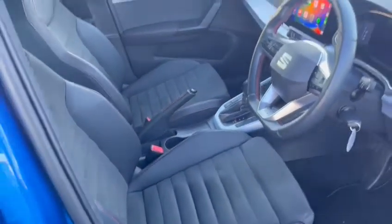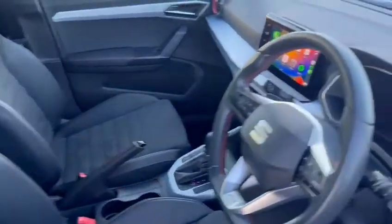So on the FR Sport specification, it does have micro-suede interior, both in the front and also the rear of the vehicle.